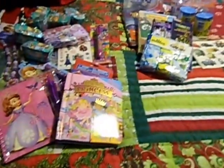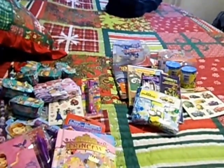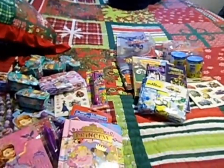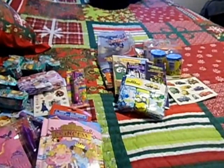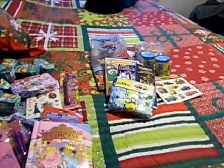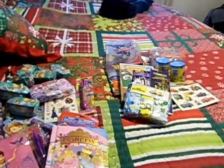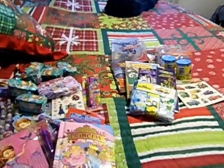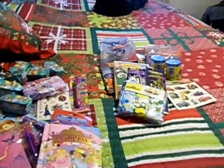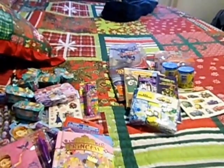Hey guys, it's Regina. Today I'm back to show you what is going in my children's stockings this year. If you're new to my channel, I have two children. Savannah is four and Carter is two and a half — he will be three in January. There is no candy in these hauls because their grandmother is going to be bringing candy for their stockings, so I didn't buy any.